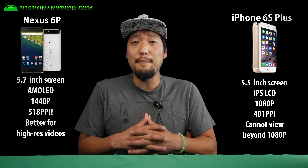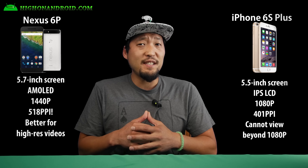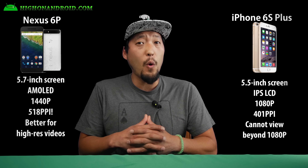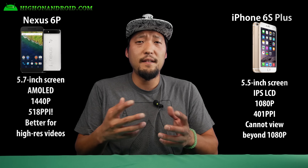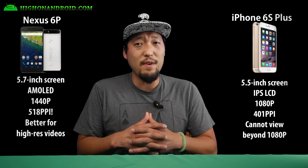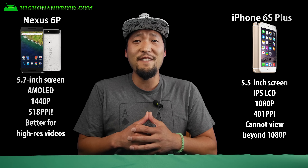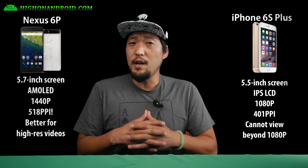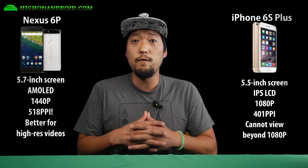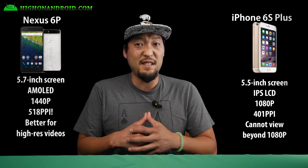The Nexus 6P comes with a 5.7-inch 1440p AMOLED screen with a whopping 518 ppi, while the iPhone 6S Plus comes with a 5.5-inch 1080p IPS LCD with 401 ppi. Clearly the Nexus 6P kills the iPhone 6S Plus in screen resolution, and for viewing or playing back 4K videos, the Nexus 6P will come in real handy as it can replay both YouTube and 4K videos in full 1440p. If you tend to watch a lot of videos, the Nexus 6P is definitely the winner here.